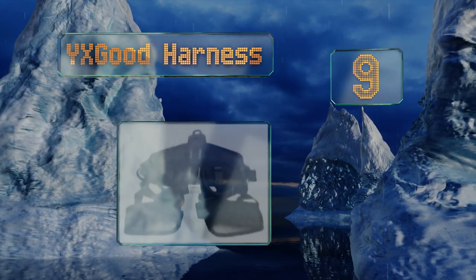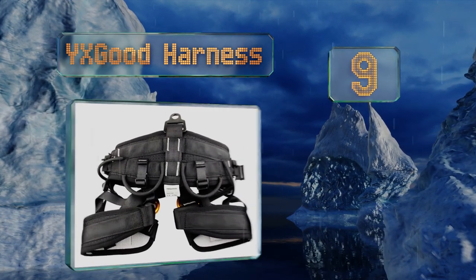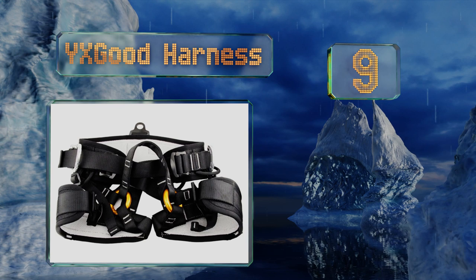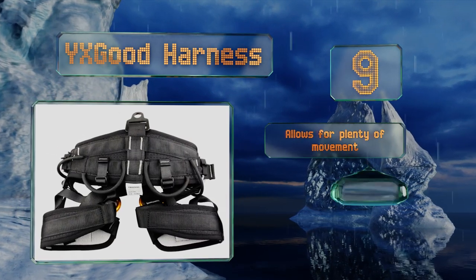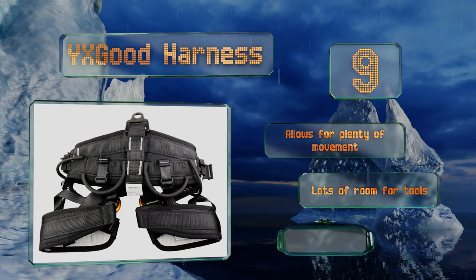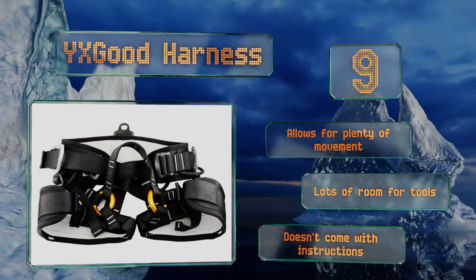At number nine, it's not the easiest piece of equipment to figure out, but once you get the YX Good harness situated properly it's great for keeping you safe during work all day. The webbing is fairly stretchy so even larger users will be able to wear it comfortably. It allows for plenty of movement and lots of room for tools, but it doesn't come with any instructions.